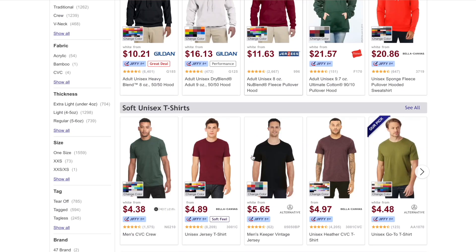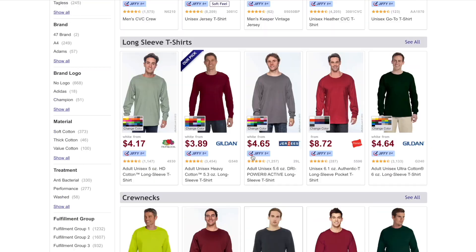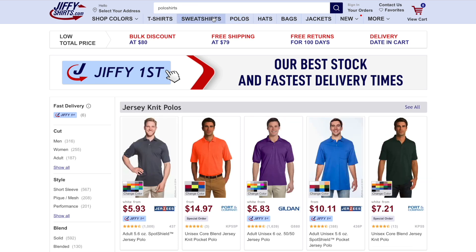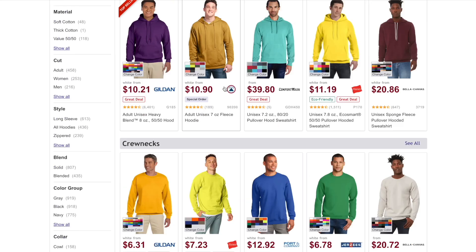My favorite place for clothing blanks: if you are wanting to start a clothing line — whether it's t-shirts, sweatshirts, hats, clothes, whatever — you can do that with Cricut. A lot of people do that when they get started and then move on to other means of getting their clothes produced. But Jiffy Shirts — they're like the Amazon of wholesale. If you order before a certain time every day, they ship your orders out the same day. Their pricing is amazing, as you can see, and they have great customer service as well. Definitely check them out.